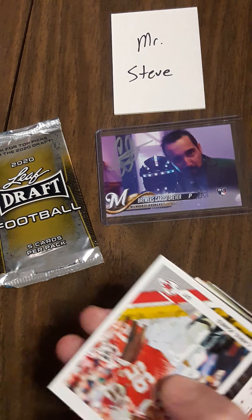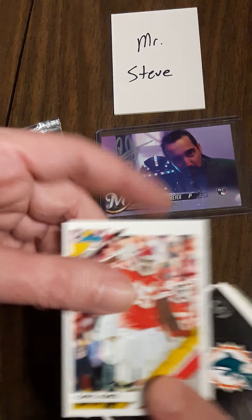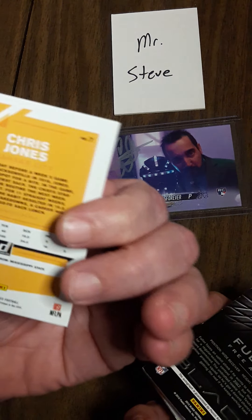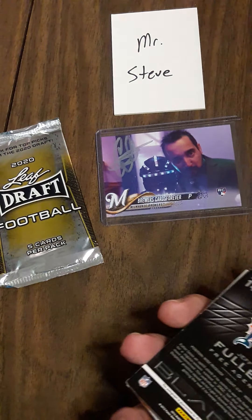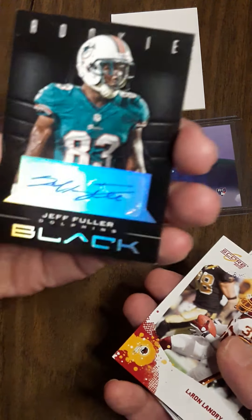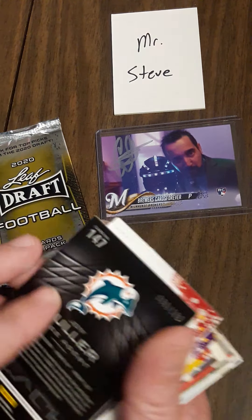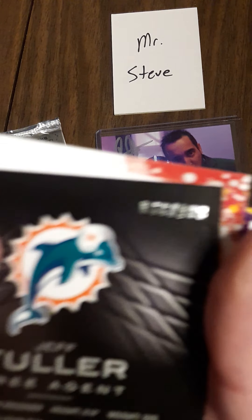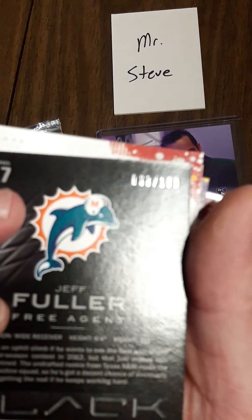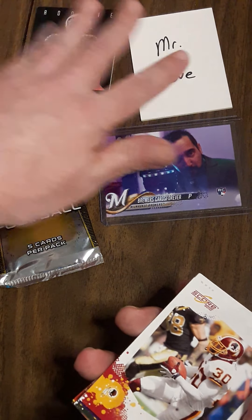Julian Edelman! What else do we got here — how about Chris Jones. They just signed him to a nice big fat juicy contract. Being in Kansas, I know plenty of Chiefs fans. Whoa — autograph! Jeff Fuller, it's black, and it's numbered. You see that? Number 60 of 199. Kind of hard to see, but that was pretty nice. Let's showcase that one.